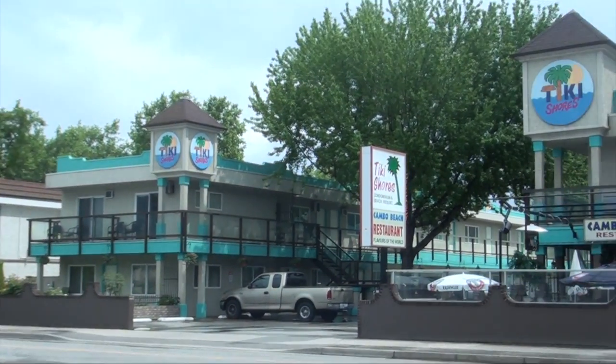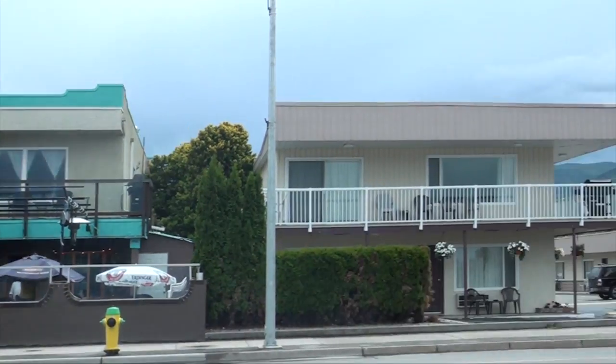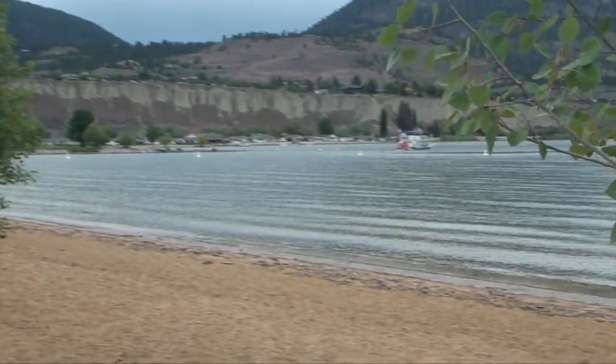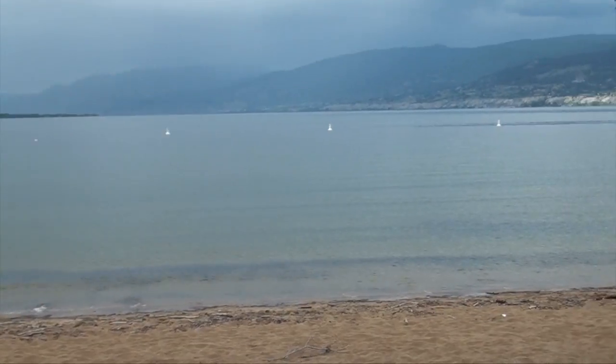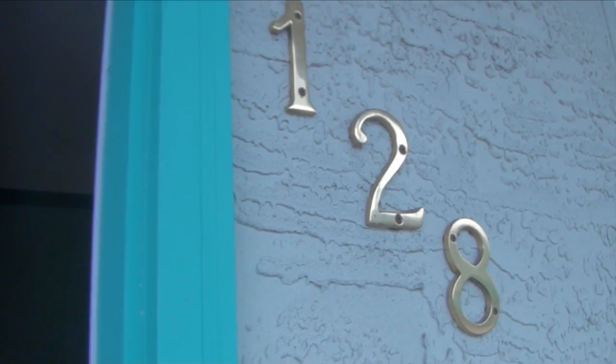Hey guys, I'm going to show you a room and property tour of the Tiki Shores Motel in Penticton, British Columbia. The best thing about this motel is its location — it is right across the street from Okanagan Lake, and you just have to walk across this crosswalk and you are here at the beach right on the lake.